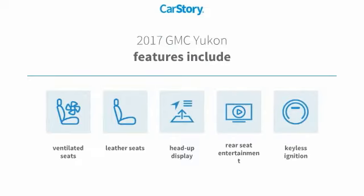Features also include keyless ignition, leather seats, heads-up display, ventilated seats, with these ratings.